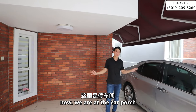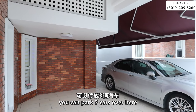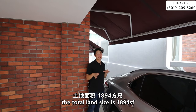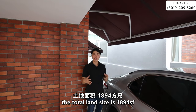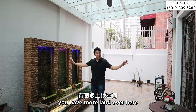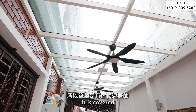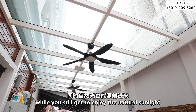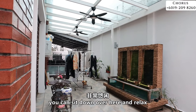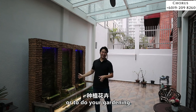Now we are at the car porch area. You can park three cars here. As a semi-dee, you have land at the side of your house. The total land size is 1,894 square feet. At the back of the house, there is more land, and the current owner has extended an awning that is covered while still letting in natural sunlight, with a fan installed. You can sit down here to relax, have breakfast, read your newspaper, or do some gardening.